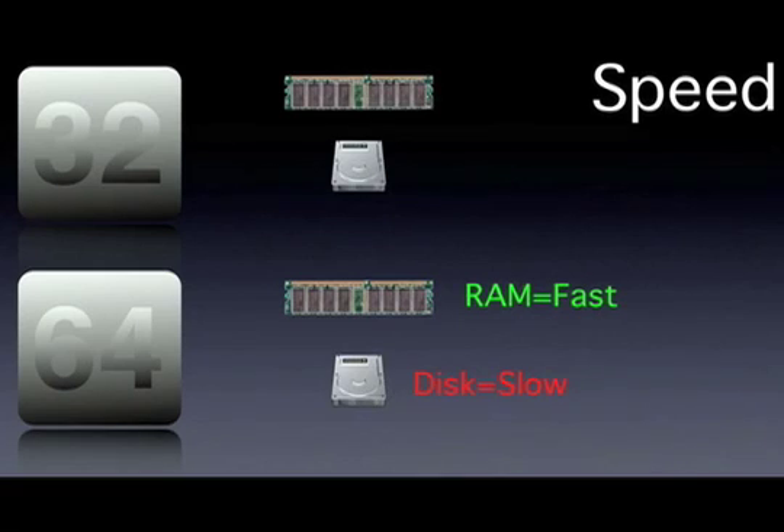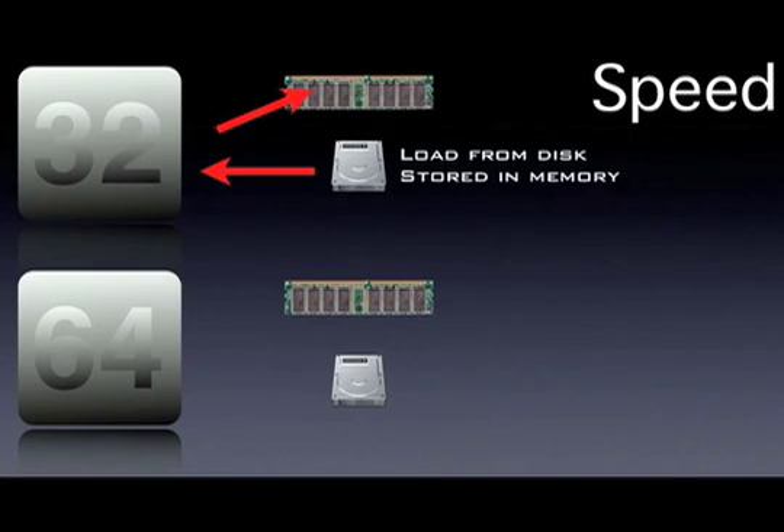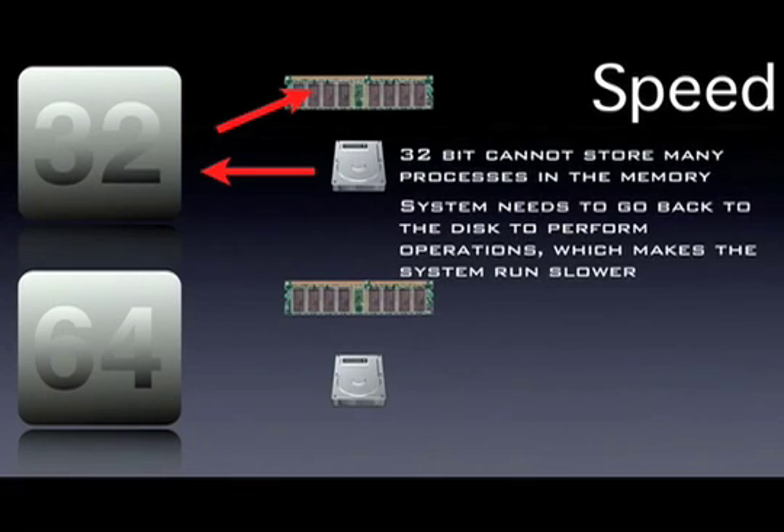Also, there's speed. RAM is faster than the disk. In 32-bit, data is read from the disk and stored in the memory. But the problem is, 32-bit cannot keep all the content processes in the memory, so it's pretty slow, and it has to go back to the disk to perform certain operations for the application you are using. The system needs to go back to the disk to perform operations, which makes the system run slower.